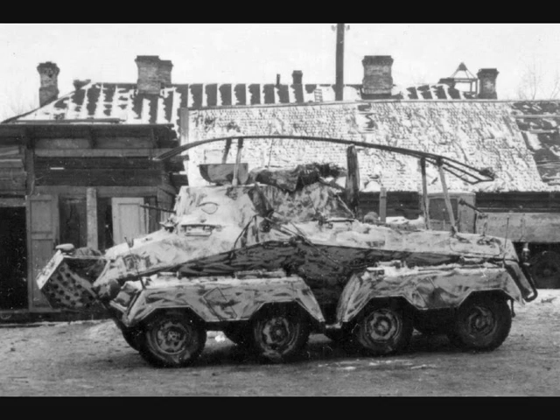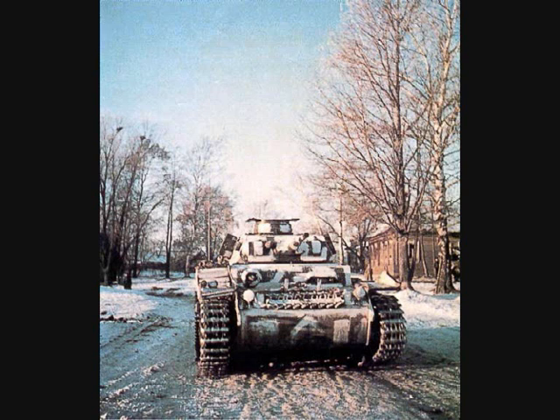Out of necessity, the German army used any available material to color their vehicles white, including white sheets, piled snow, and perhaps most popular, whitewash. Some of the whitewash applications even had the added benefit that they would gradually wash away in the late winter and early spring rains, melting away like so much snow.